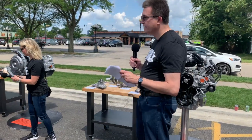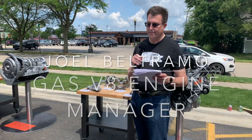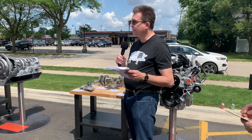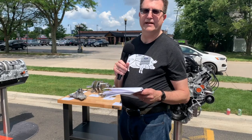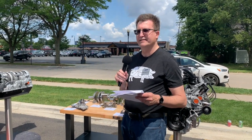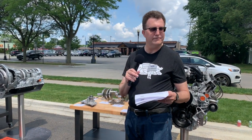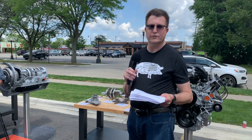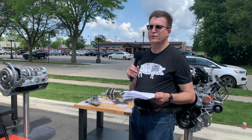Ford is the only manufacturer that designs, engineers, and builds its own engines and transmissions for commercial vehicles, helping each powertrain to be optimized for how it's calibrated in-vehicle to give seamless function for all customers. There's one sure path for service, and that's through the Ford servicing dealers.